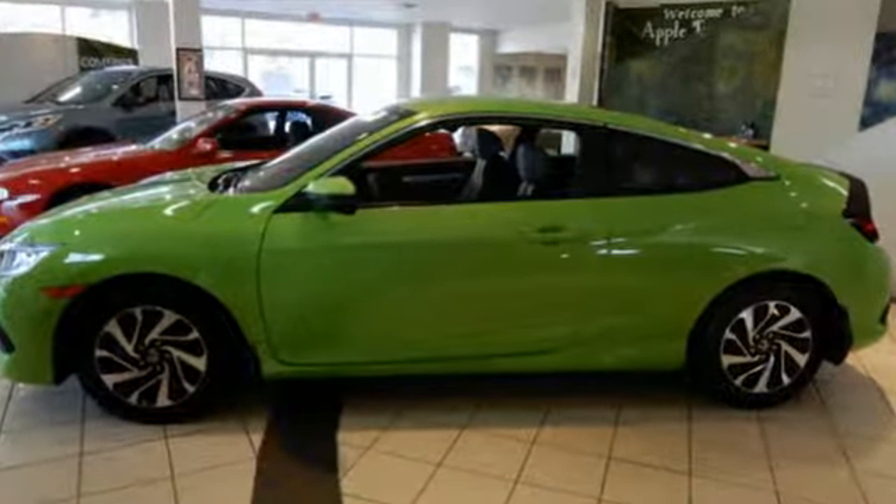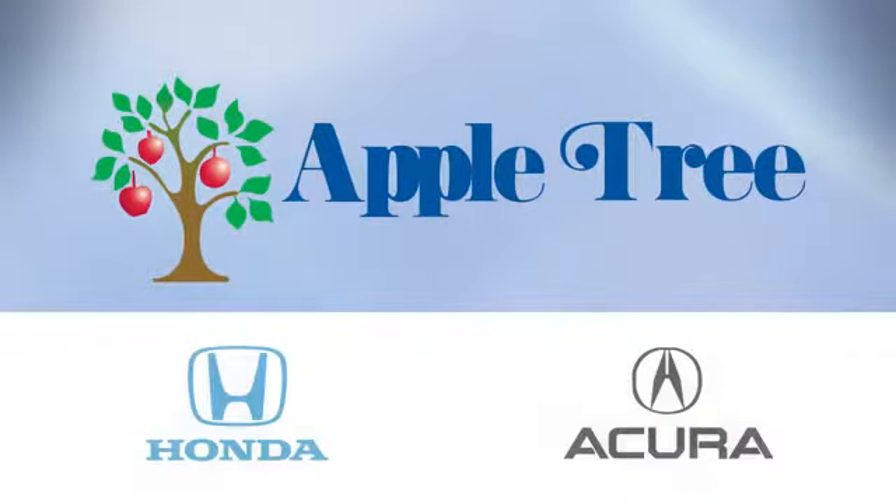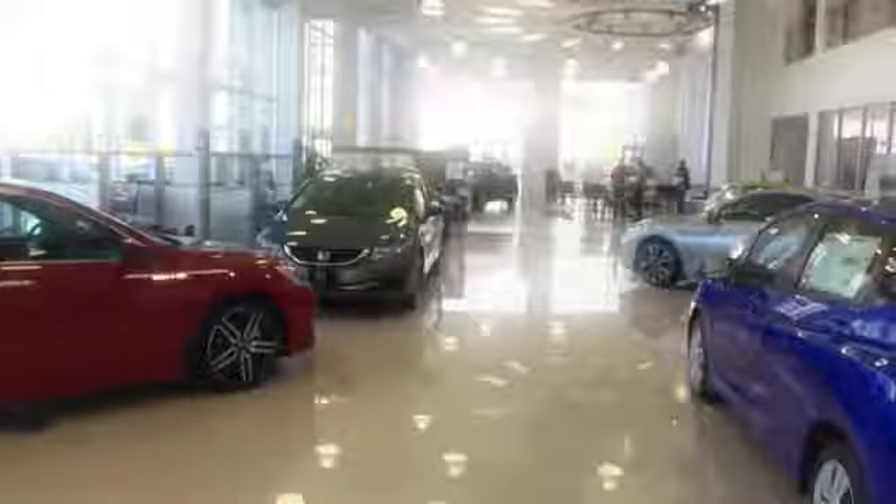Every Honda is designed with a driver in mind. Experience it for yourself today. Thank you for choosing Apple Tree Honda and Acura.